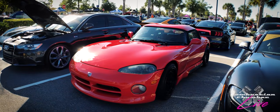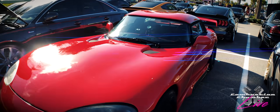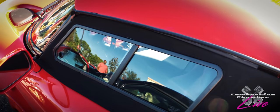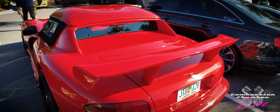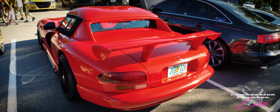This I believe is a first gen Viper. When these cars were first manufactured, they were pretty stripped down. This has got a sound system in it. But when these were first made, they didn't come with a whole lot. I don't know how much of this is aftermarket — the wheels I'm sure are, but the rest of it I'm not exactly sure.